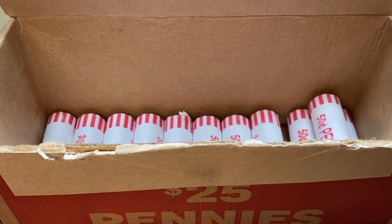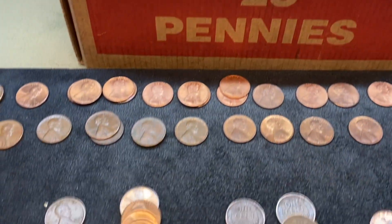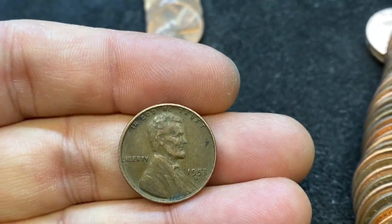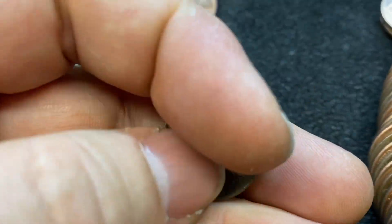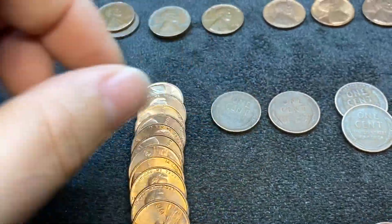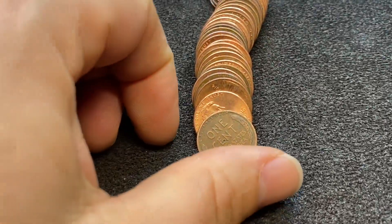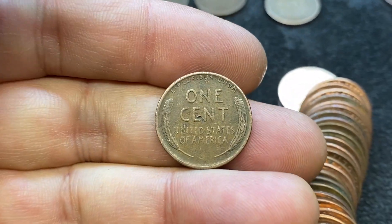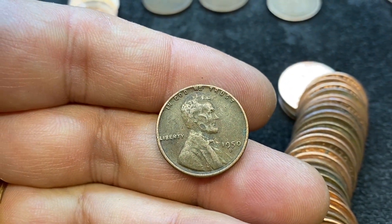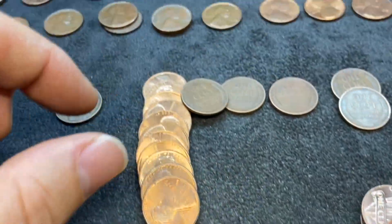We are really deep into this box. Just opening roll number 39, and we have found our next wheat penny — it was forward facing. It is a 1953 Denver, got a little bit of gunk on it and seen better days for sure. Wheat penny number four. Same roll, several coins later, we have our next wheat penny — it was reverse facing. It's a little beat up on the back: 1950 Denver. Wheat penny number five.